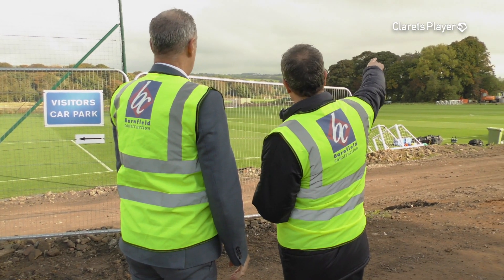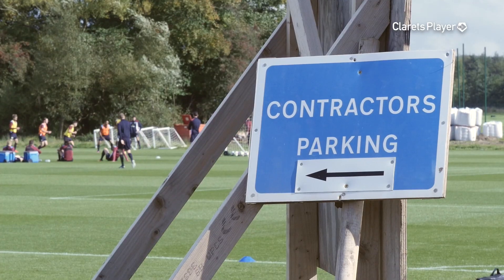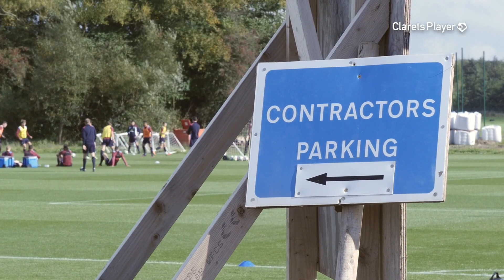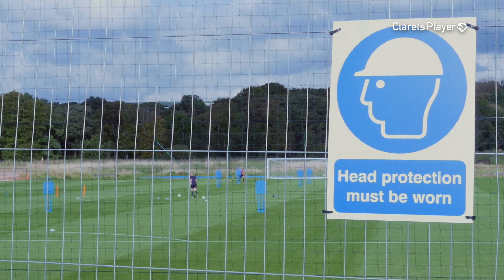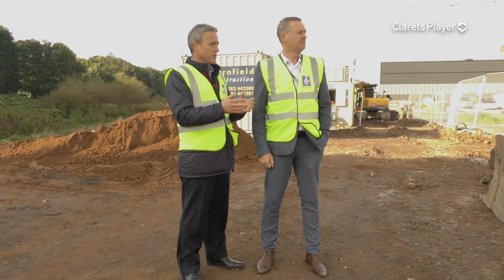As you can see in front of us now, what was just open farmland, now we've got these two magnificent full-size deso pitches in front of us. They are very, very similar to what we've got down at the stadium. So what we're trying to do is replicate the stadium pitch with the training pitches. It's so important that what the players train on weekly they have the same experience on a match day.